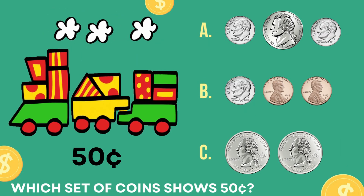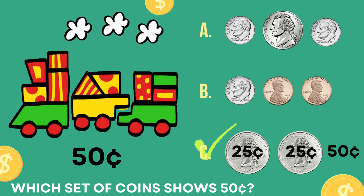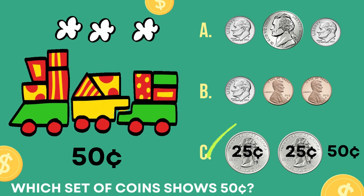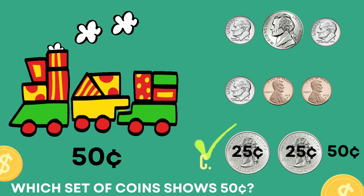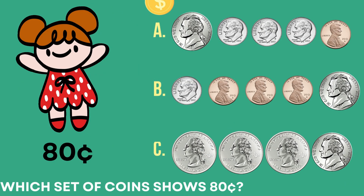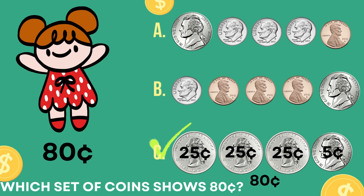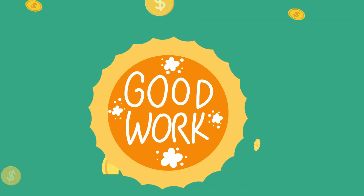Which set of coins shows fifteen cents? The correct answer is letter C. Twenty-five cents and twenty-five cents is fifty cents. Which set of coins shows thirty cents? The correct answer is letter C. Twenty-five cents and twenty-five cents and twenty-five cents and five cents is eighty cents. Excellent job, my friends, congratulations.